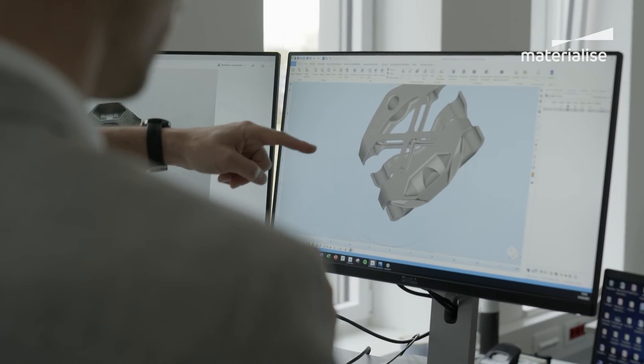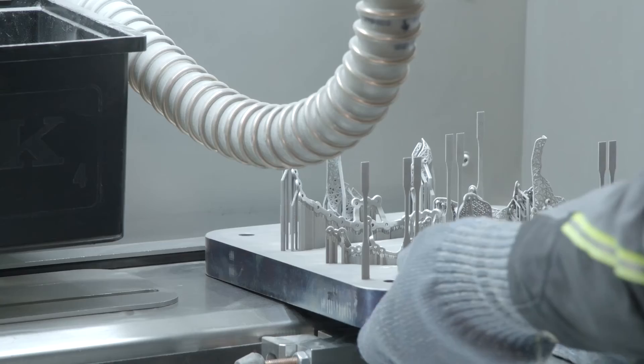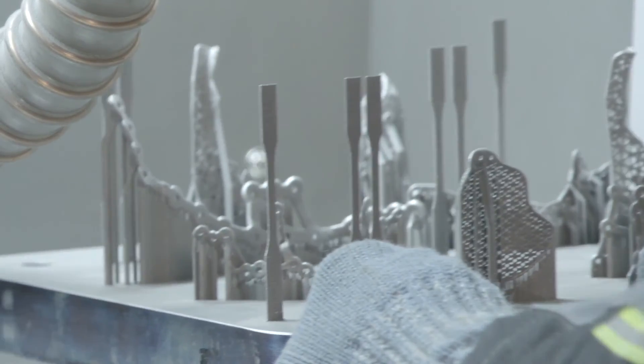We watch on eagerly as companies such as Materialise and others uncover more from this bountiful new world of design engineering.